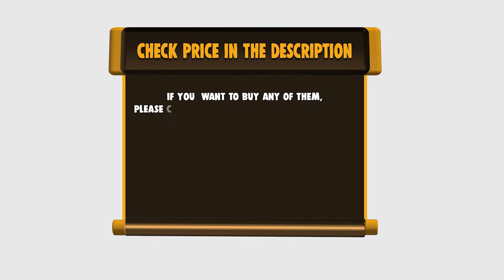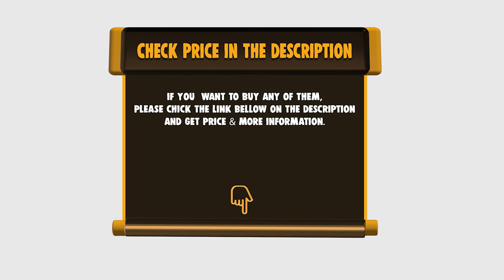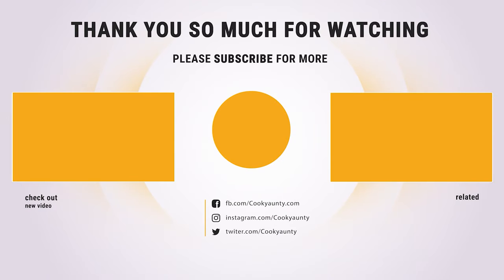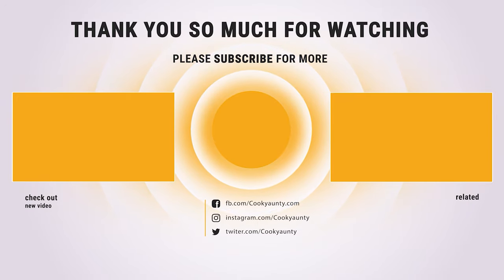If you want to buy any of them, please check the link below in the description for price and more information. Did you find what you were looking for on our list? Like and subscribe if you liked this video. Have a lovely day.